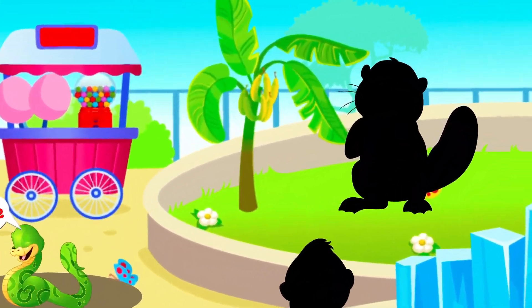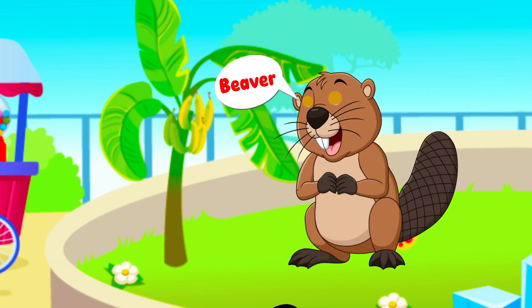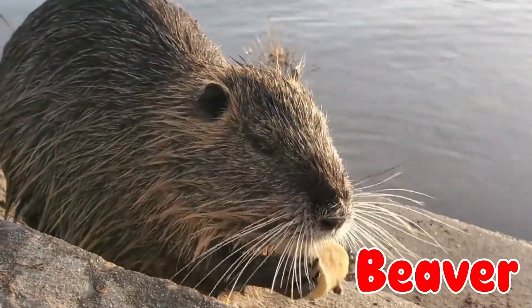It's a builder and has a long tail. They use strong teeth to build homes. It's a beaver!